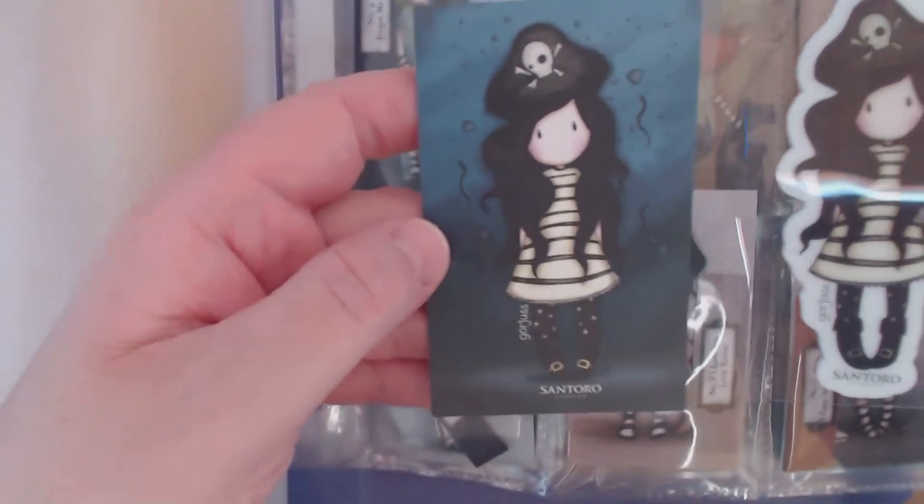Next is number 49, which is Piracy. I think I have a decoupage of Piracy but I don't obviously have the stamp — it's that one.